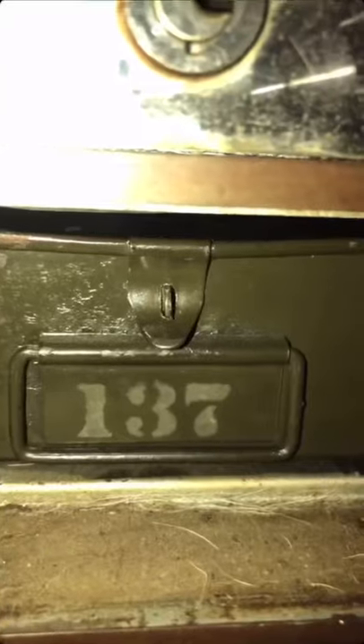Ever since Sean started to unbox our hundred-year-old safety deposit box, we have been so excited to see what is in the rest of these. Today I'm opening box 137, but on Sean's profile he is opening box 117, so go check that out — his profile is tagged below.